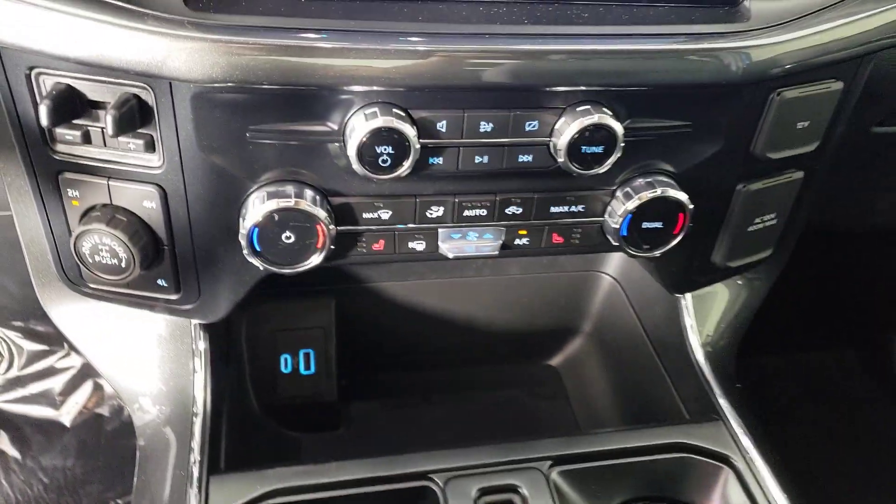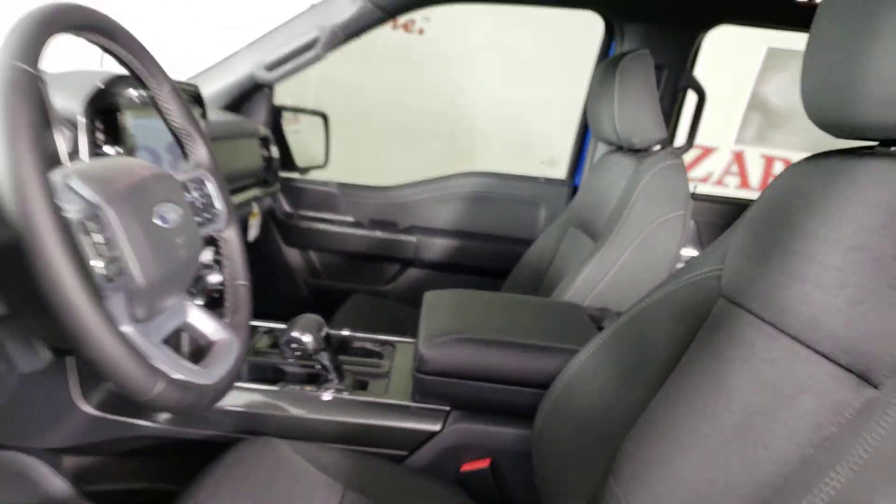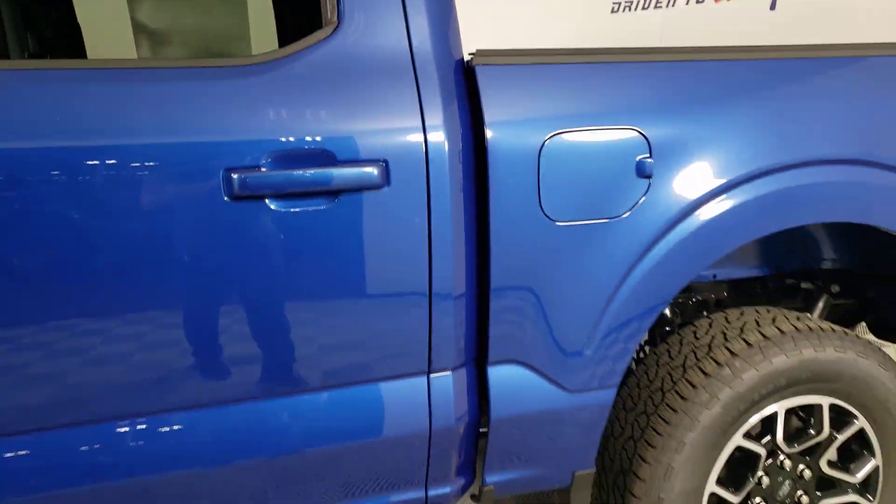The following are some of this vehicle's highlighted options: Apple CarPlay and/or Android Auto, 360-degree view camera, keyless entry, heated driver's seat, fog lamps, satellite radio, heated mirrors, remote engine start, 4x4, and chrome wheels.